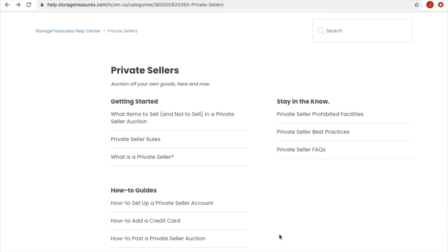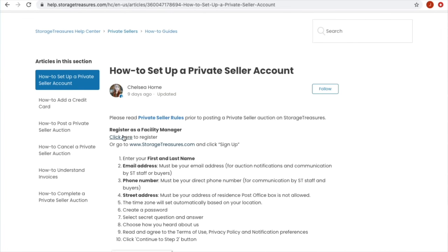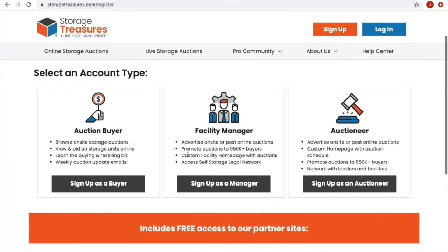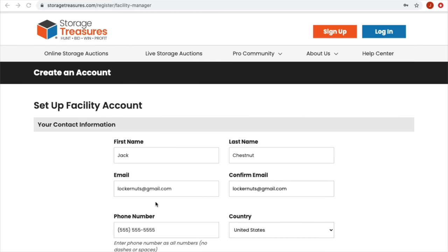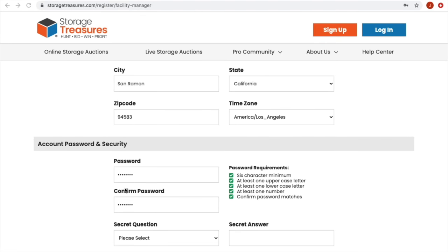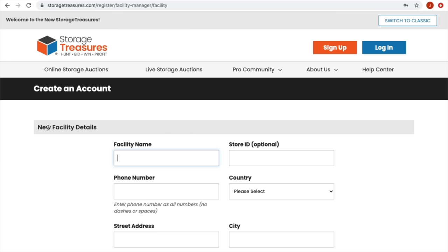There's a lot of great information in the help center. Let's go to 'How to set up a private seller account.' Click here to register — it brings you to this page. Select an account type: we're already registered as an auction buyer, but what we want is 'Facility Manager.' We're not an auctioneer — we want to register as a facility manager. I know that sounds wrong, but that is where we go. Fill in all the fields — your name, email, password, and set up a secret question.